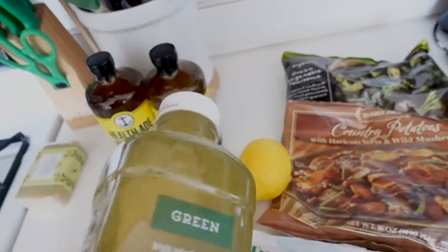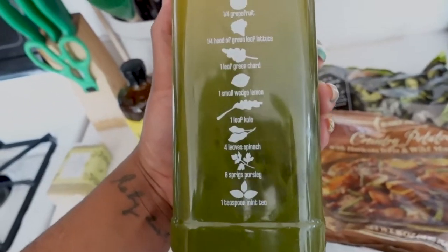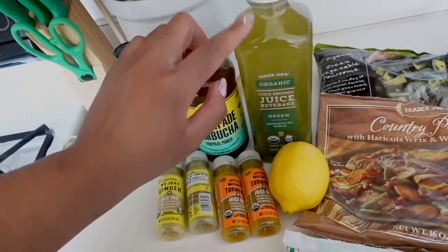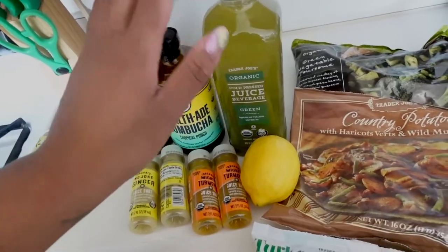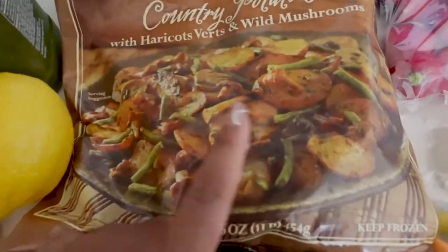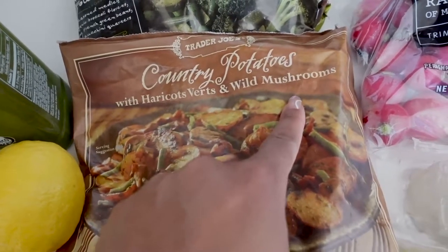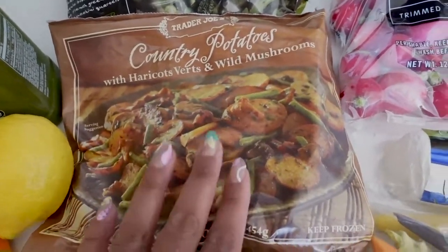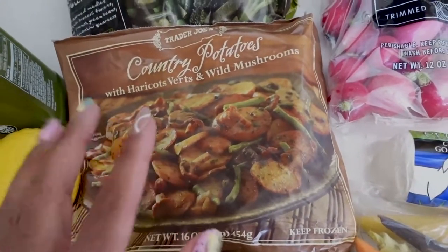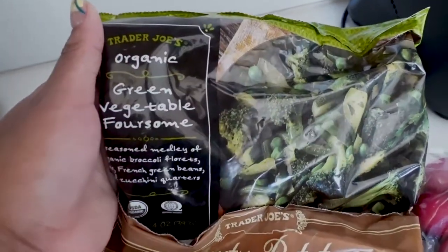I also got my organic cold-pressed juice beverage, which lists all the ingredients with little pictures on the side — I find that really nice. I typically start my mornings with a cup of this, so I just needed one more to last the following week. And these are my favorites — the country potatoes with haricot verts and wild mushrooms. It's so delicious; I just add a little bit of seasoning and you're set.